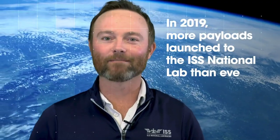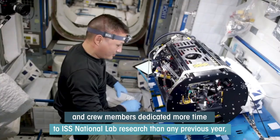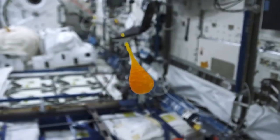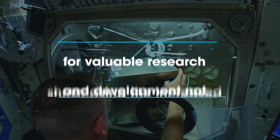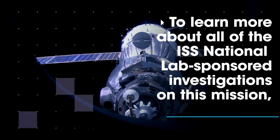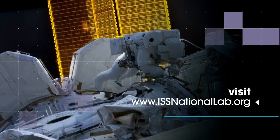In 2019, more payloads launched to the ISS National Lab than ever before, and crew members dedicated more time towards ISS National Lab research than any year previous, showcasing the increased demand to leverage this unique facility for valuable R&D not possible on Earth. To learn more about all ISS National Lab-sponsored investigations on this mission, visit issnationallab.org.